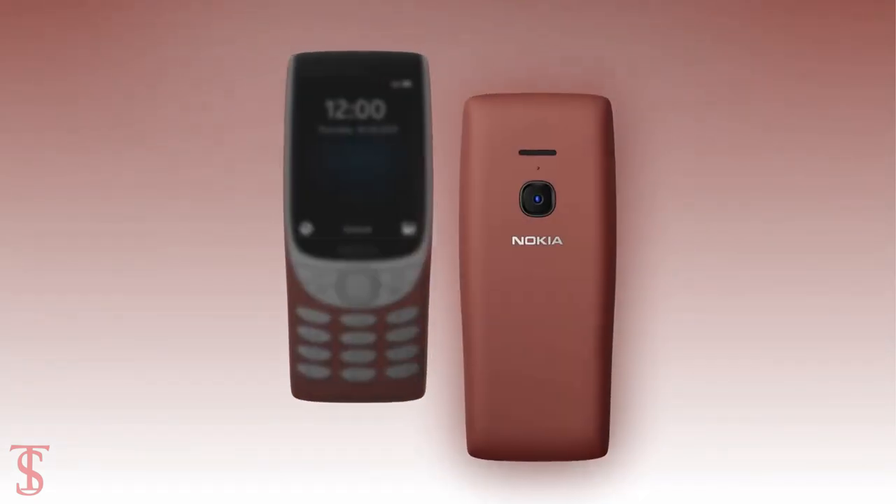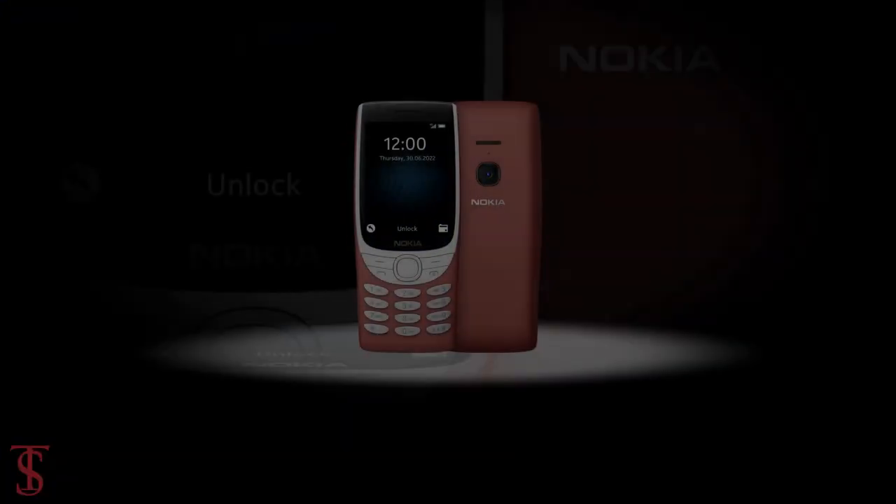What do you guys think of this Nokia 8210 4G feature phone? Do let us know in the comment section below and stay tuned to the TechBook YouTube channel for more tech updates.